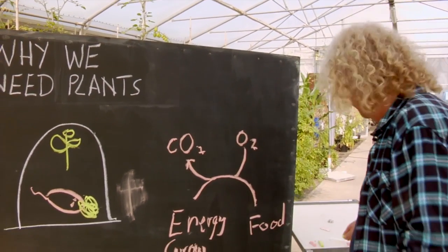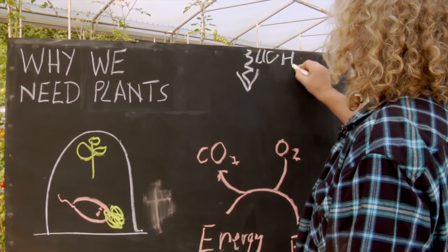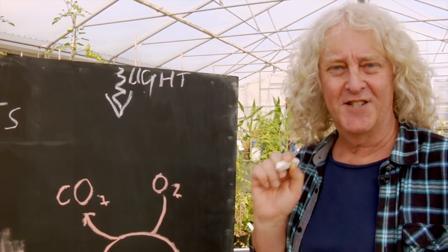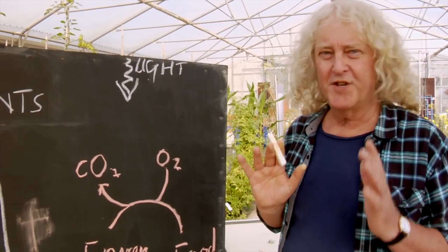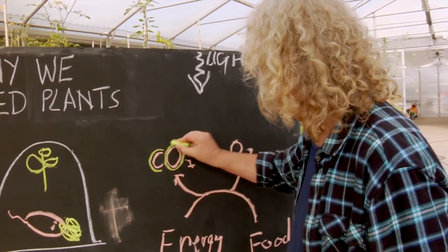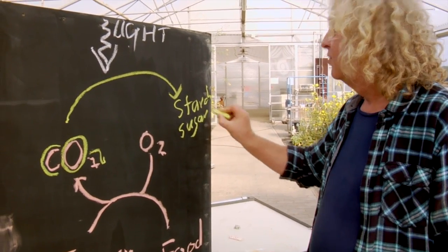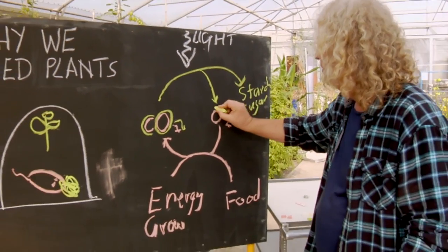Have you ever seen a plant eating? I don't think so. Plants use light energy to drive how they work. They carry out something called photosynthesis. Photo means light, synthesis means making things. So photosynthesis is making things. What do they make and what do they make it from? Well, the plants take carbon dioxide and turn it into things like starch and sugar, and in doing this they release oxygen.